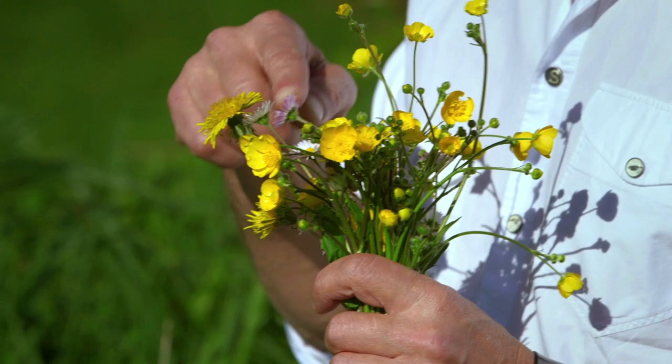The secret of Normandy butter isn't just about the cows — it's also about the pasture that they eat. During springtime, the milk develops a beautiful yellow colour because of these flowers.